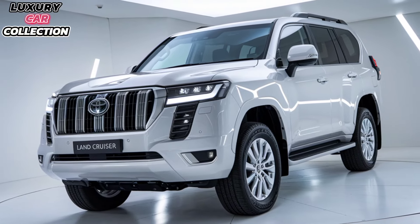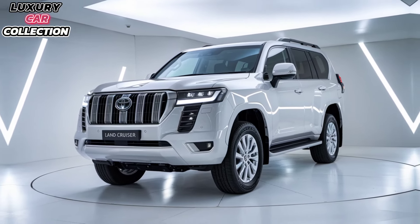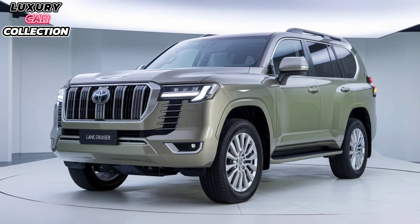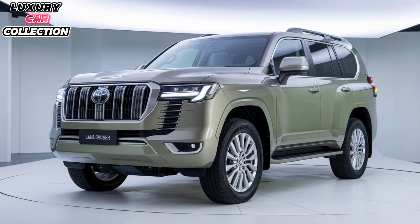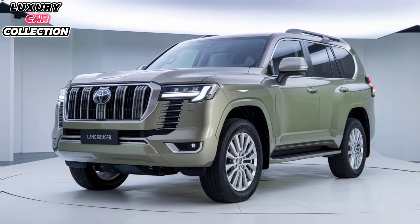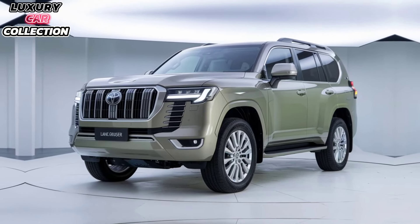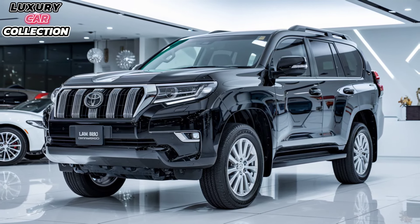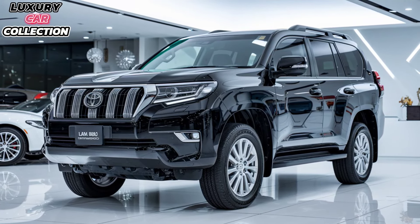First, let's talk about design. Toyota has given the Prado a more rugged and modern look for 2025. The new front grille is bolder, paired with angular LED headlights and a more muscular stance. It's clear that this SUV is built for both the urban jungle and the great outdoors. The updated body lines give it a robust yet refined appearance, perfect for those who want capability without compromising on style.